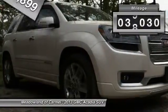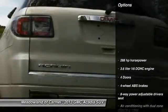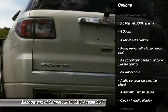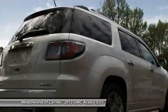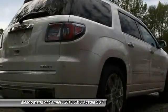This vehicle has less than 40,000 miles. Here are some of this vehicle's great options: traction control, all-wheel drive, xenon headlights, automatic transmission, cruise control, fog lamps, compass, passenger airbag, heated driver's seat, trip computer.